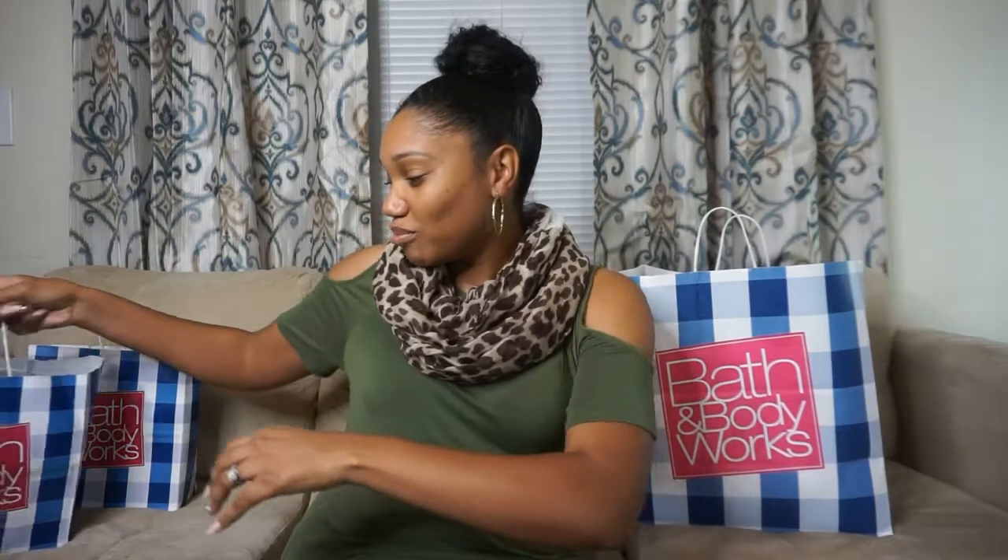Hi guys and welcome to my channel, I'm Alicia Janelle — this is my very first YouTube channel. Today I'm going to be doing a mini haul of one of my favorite stores, Bath and Body Works. I went a day or two ago because they were having a sale on hand soaps — they were three dollars — and I also had a 20% off coupon.